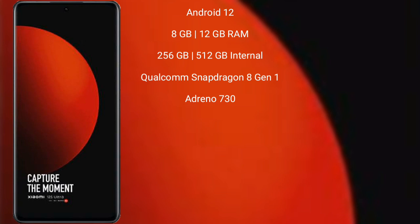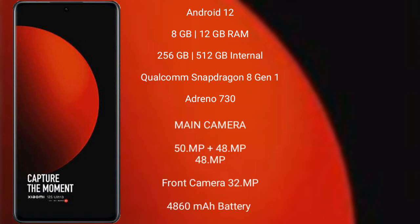Xiaomi 12s Ultra runs on the Android 12 operating system. It comes with 8GB or 12GB RAM and 256GB or 512GB internal storage, Qualcomm Snapdragon 8 Gen 1 processor, and GPU Adreno 730.